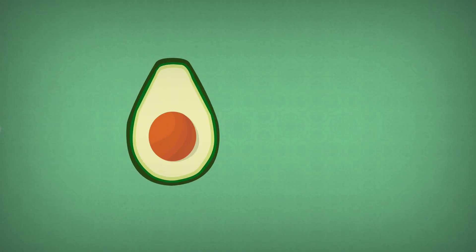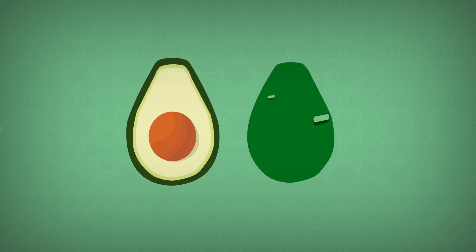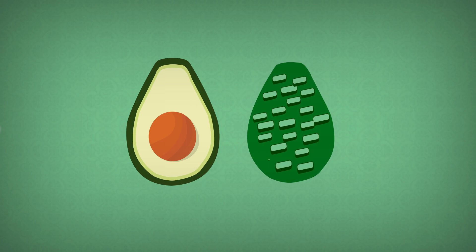The flesh of avocado is arranged in three sections: the outer dark green section, middle pale green section, and the inner yellow section. The green color is given to avocado by the abundant chloroplasts, which contain the green pigment called chlorophyll.